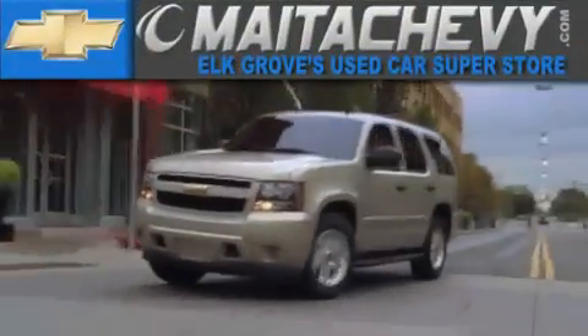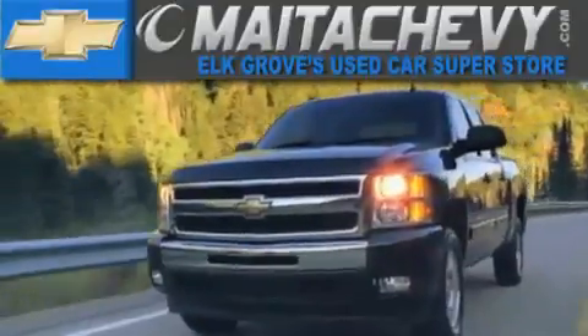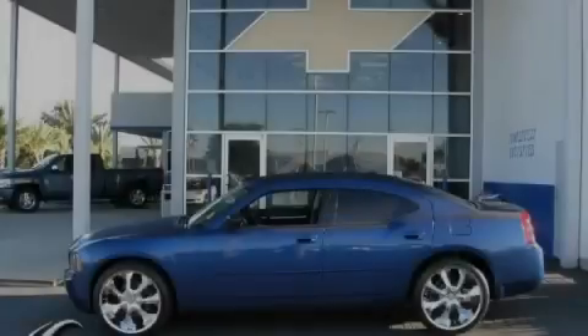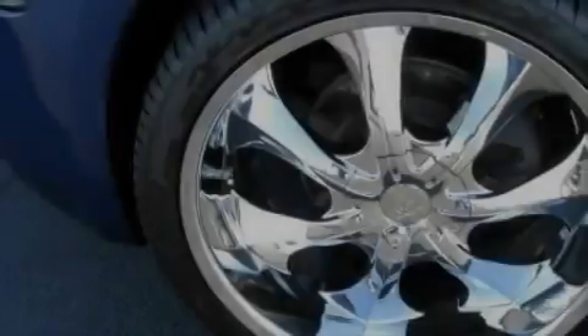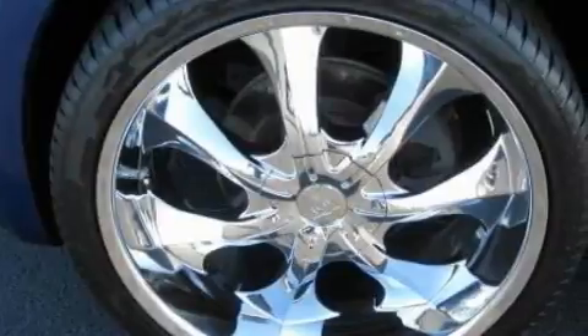Another fine vehicle offered by Mata Chevrolet. This is a 2009 Dodge Charger. It features a 2.7-liter six-cylinder engine and an automatic transmission.